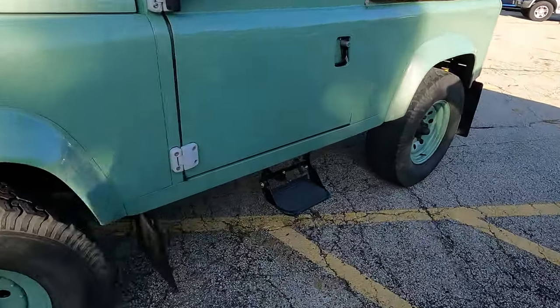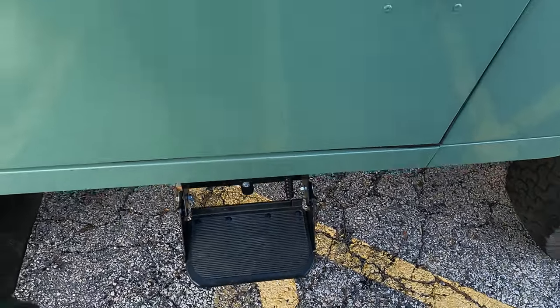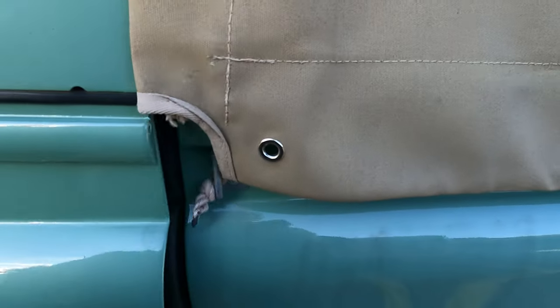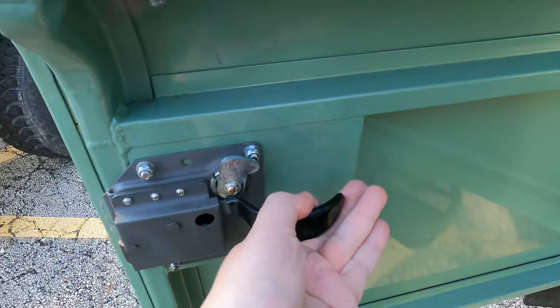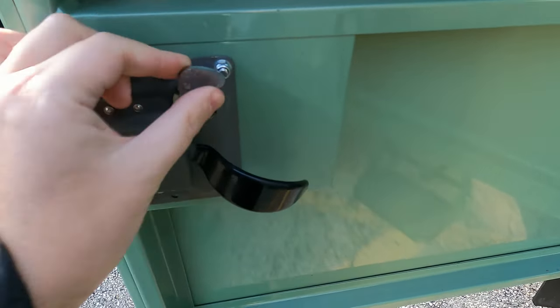Look at this very utilitarian step that kind of folds away — spring loaded. This one is actually unlocked. First of all, it's all steel. Look at this — this is like a freaking safe.